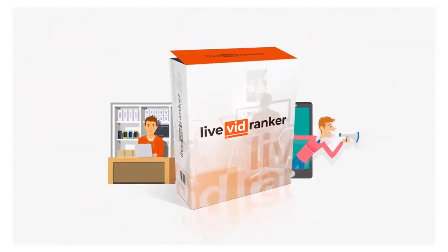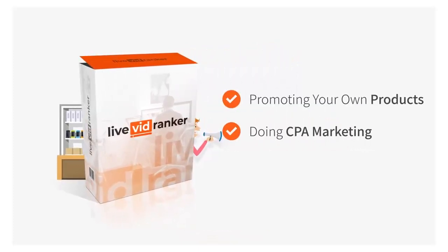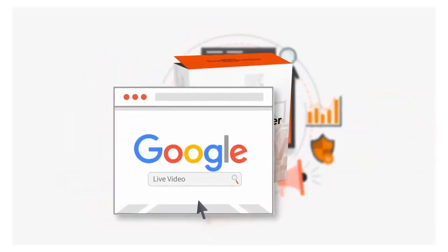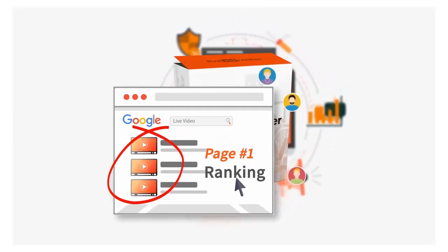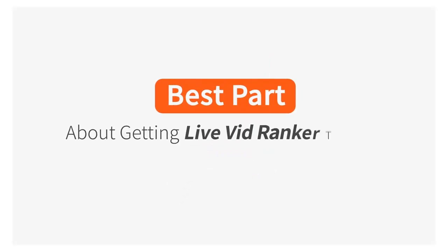This doesn't just work for local marketing and affiliate marketing — you could even use Live VidRanker for promoting your own products, doing CPA marketing, or even promoting a service. Live VidRanker works on autopilot to get you the first page rankings and free traffic that you need to get big results online.